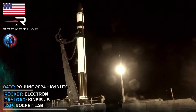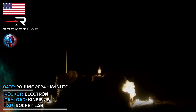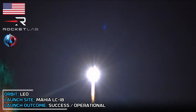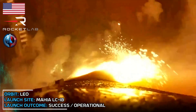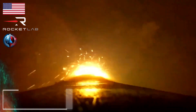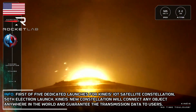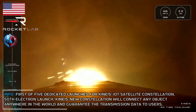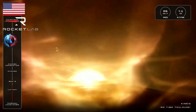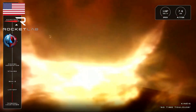10, 9, 8, 7, 6, 5, 4, 3, 2, 1, liftoff. We are on our way to space. Our 50th Electron rocket has taken flight and is headed to orbit carrying five satellites for Kineis. Up next, you will hear the call out for Max-Q or maximum aerodynamic pressure, which is the point in flight when Electron experiences peak structural loads. The DNC operator on console will give us the call that Max-Q is approaching, and then we'll listen out for confirmation of that. Max-Q.